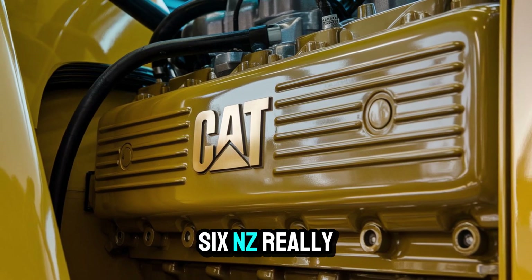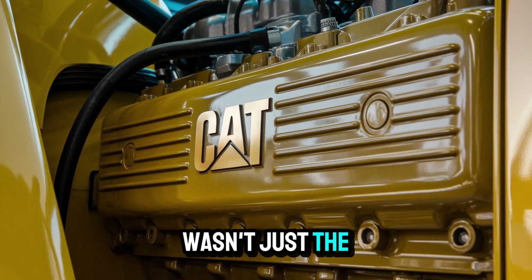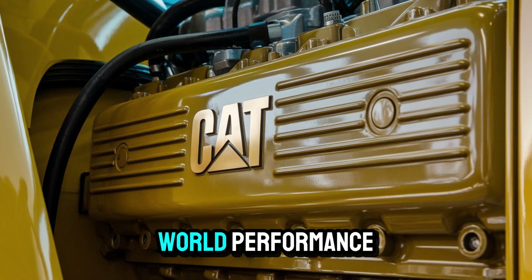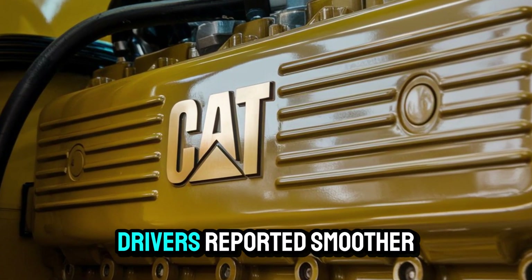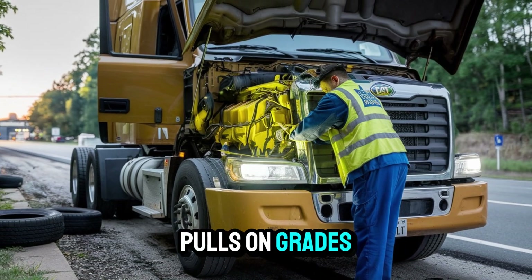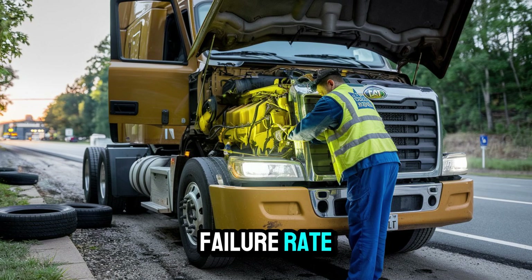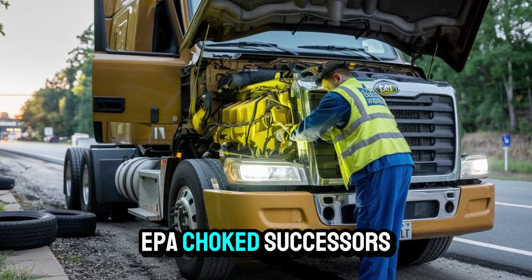What made the 6NZ really special wasn't just the numbers — it was how those numbers translated to real-world performance. Drivers reported smoother pulls on grades, better throttle response, and a lower failure rate compared to its EPA-choked successors.